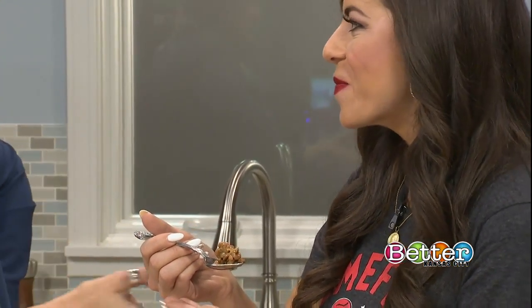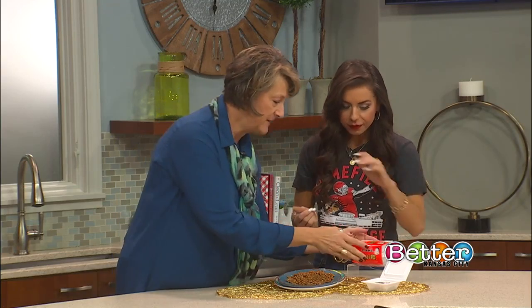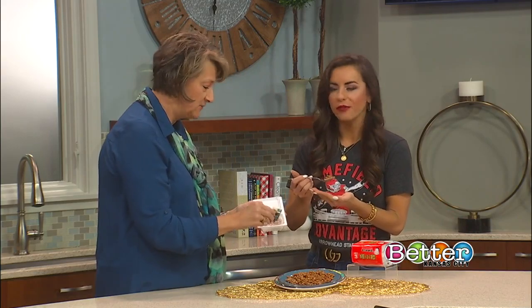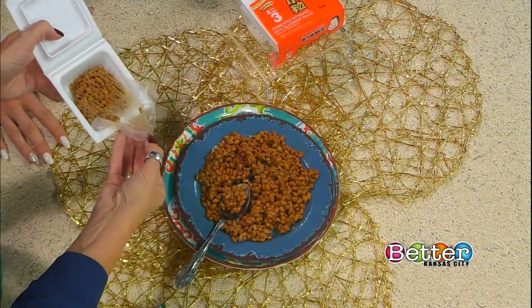You're going to find this in specialty grocery stores here in the city. It usually comes packaged in these little styrofoam packages. You've got to prepare yourself before you ever try this. It comes with some seasoning packets inside those little styrofoam packets, and the fermented bean is underneath.